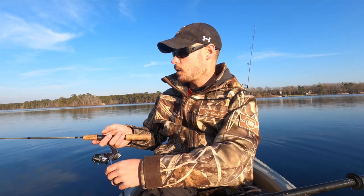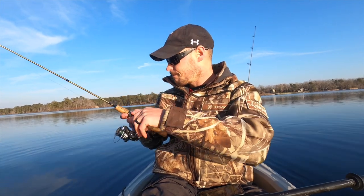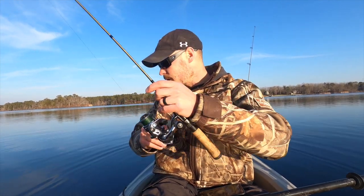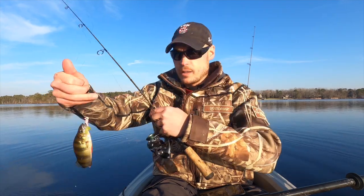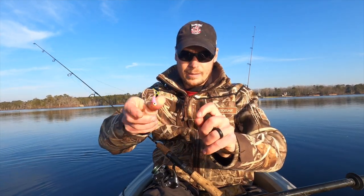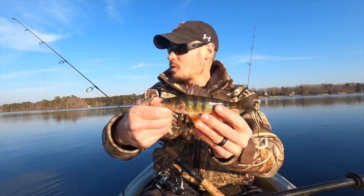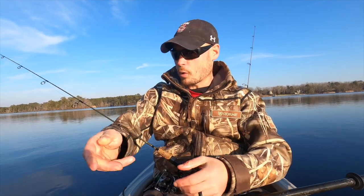Something just messed with it — fish on, let's go! Another yellow perch, except this guy is an absolute dink. But we cannot complain — it's two beautiful South Jersey yellow perch.